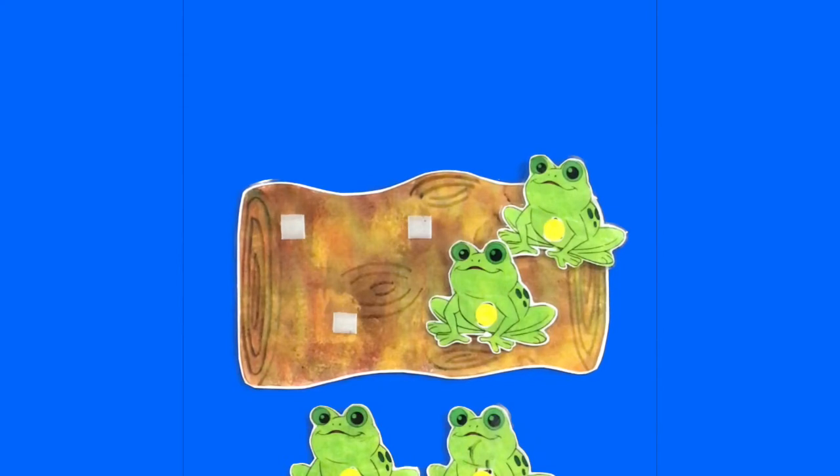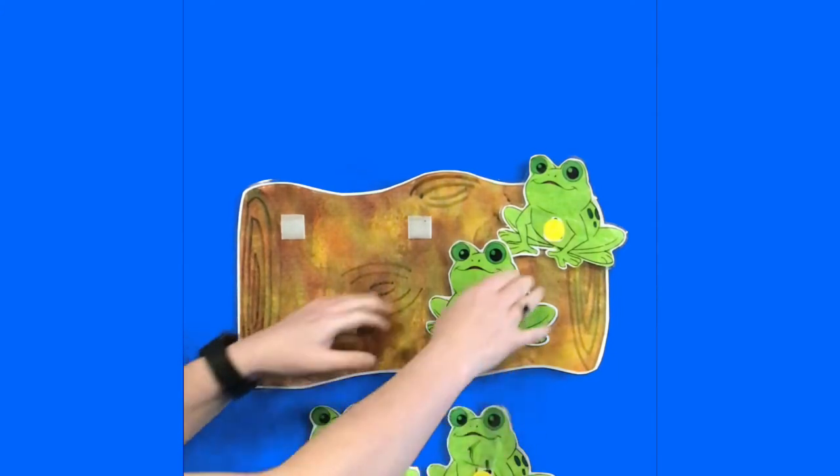Two little speckled frogs sat on a speckled log, eating some most delicious bugs. Yum yum. One jumped into the pool where it was nice and cool. Now there is one green speckled frog. Glub glub. One.